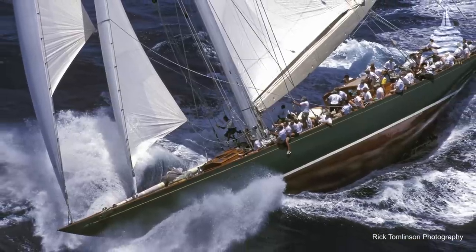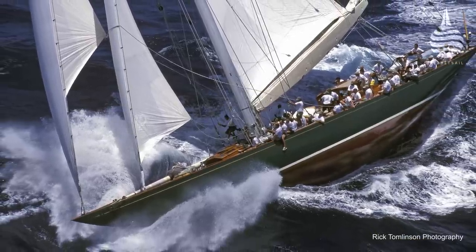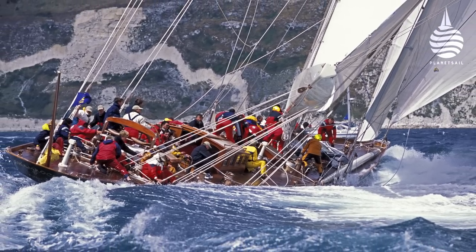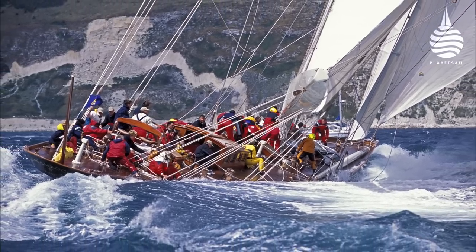So why the connection? Well, because the 111 is the largest looped-rig yacht to have been built in wood in the UK since Shamrock back in 1930. There's another link too: the J-Class were well known for representing the leading edge of design and technology in their day — just like this boat here.